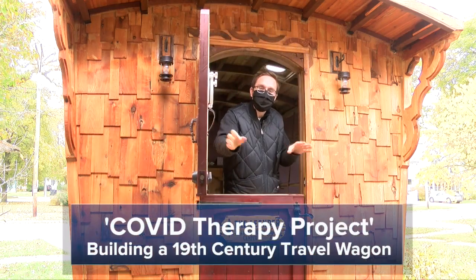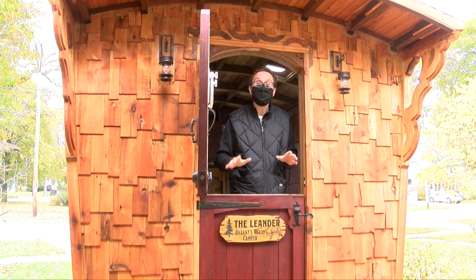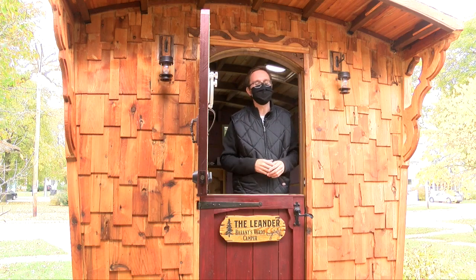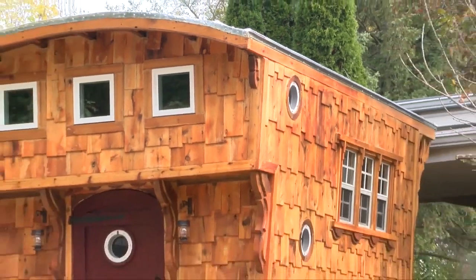What's up, TMJ4 Cribs. We're out in Waukesha. It's a Vardo. What's a Vardo? A camper. A Vardo is a 19th century travel wagon.